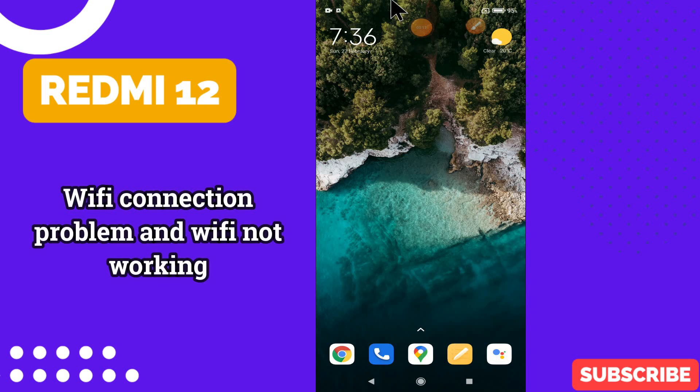In today's video tutorial, I will show you about the Wi-Fi connection problem in Redmi 12. From this device Redmi 12, if you are facing the Wi-Fi connection issue or the Wi-Fi is not working, I will tell you how you can fix it.